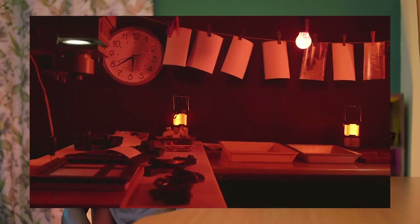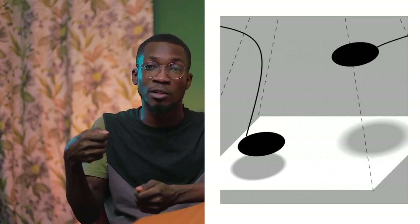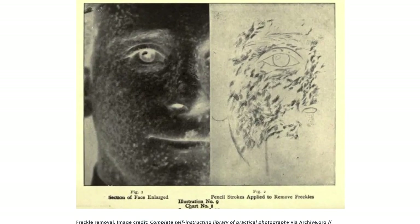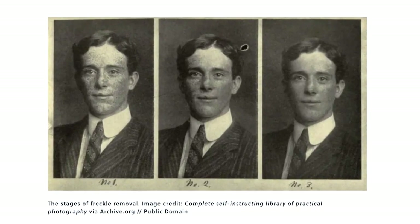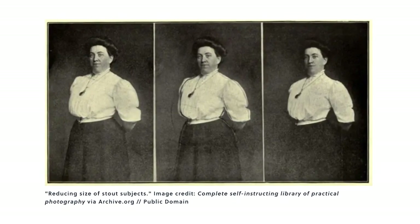Back when photographers used to retouch negatives, it was really interesting. Dodge and burn was done by simply holding a piece of black paper over the exposed image for a certain amount of time to make sure it wasn't exposed evenly. Things like masking — they would take a cardboard, place it over the negative, cut out the areas they didn't want to expose and put it over the picture when exposing it to light. Freckles were removed directly on the negative by putting little black marks on areas that were too dark. They used etching knives to do body sculpting.